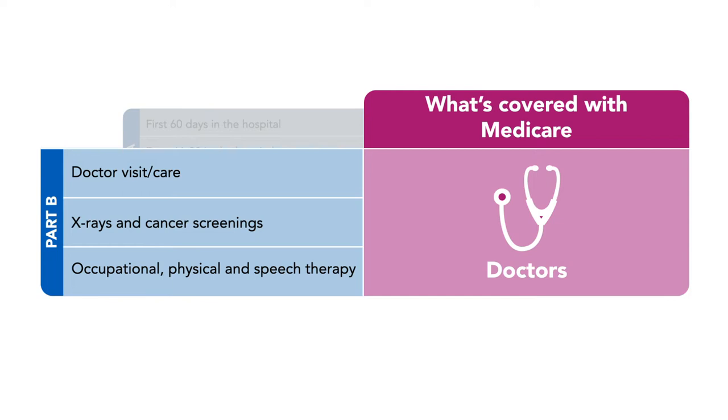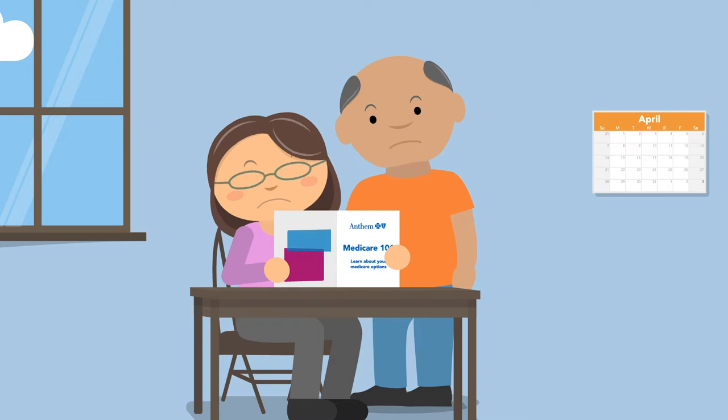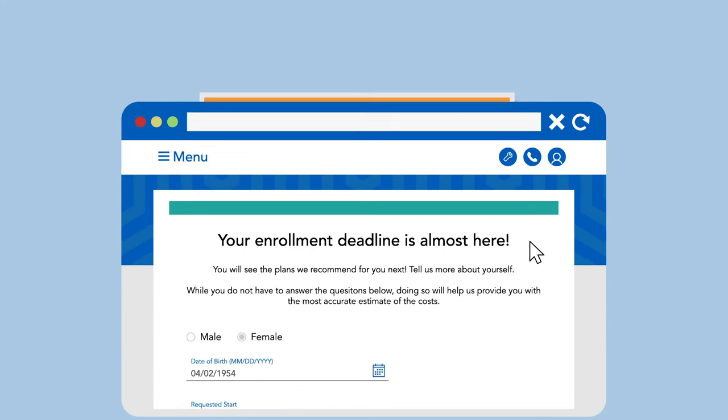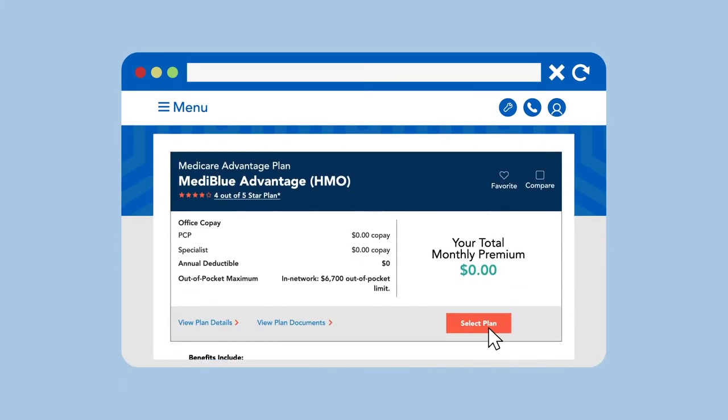If you aren't yet eligible for Medicare, keep in mind that you only have three months before and after your 65th birthday to enroll without paying a penalty. Enrollment isn't automatic — you must take the steps to sign up in order to get your hard-earned coverage.